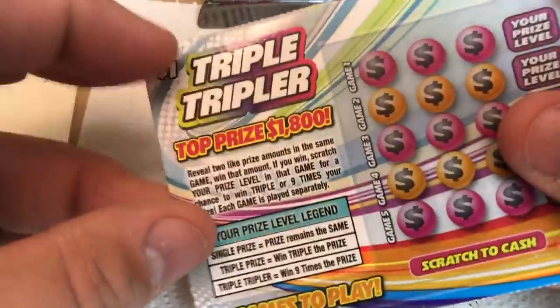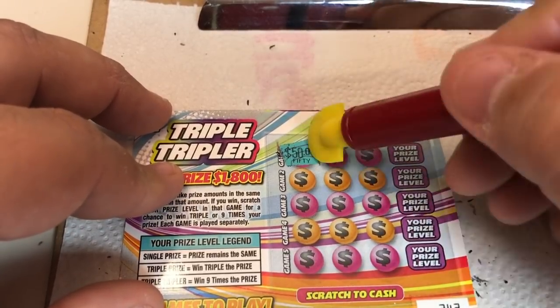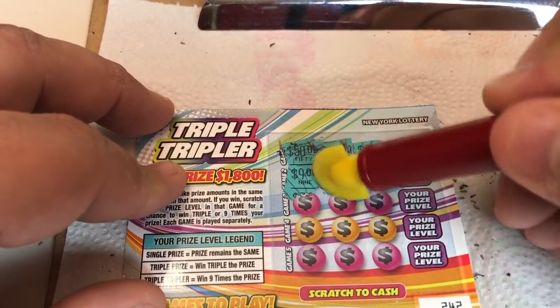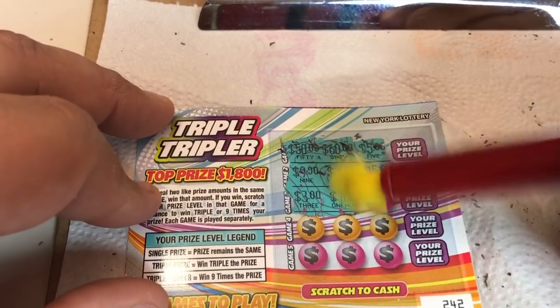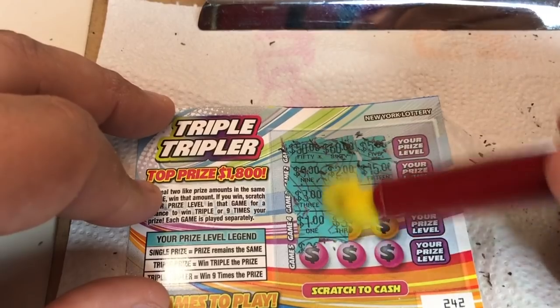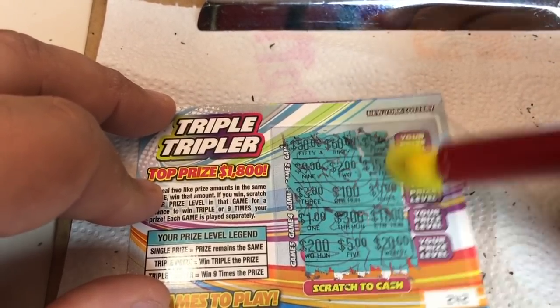Last Triple Tripler ticket, and we will not be making any more videos of these — but we had to do it, New Ticket Tuesday. Fifty, sixty, five. Nine, two, fifteen. Three, a hundred, nine. A dollar, three hundred, eighteen hundred. Two hundred, five dollars, and twenty dollars. So just the one win. That was a workout.